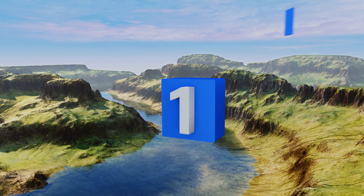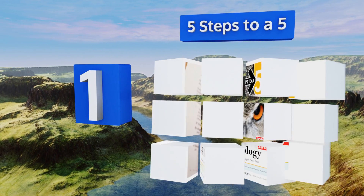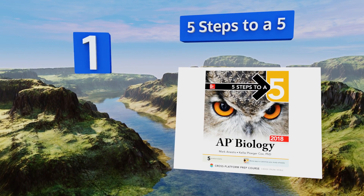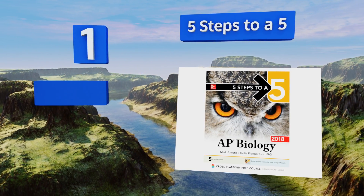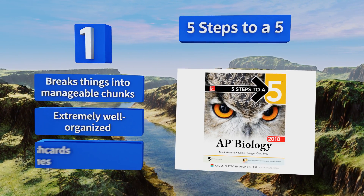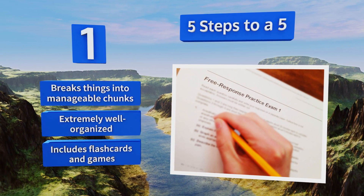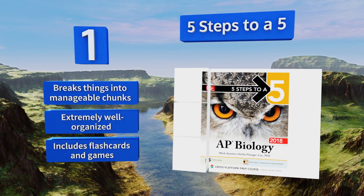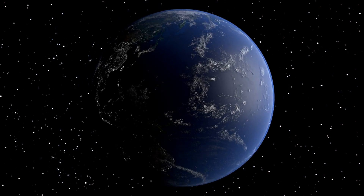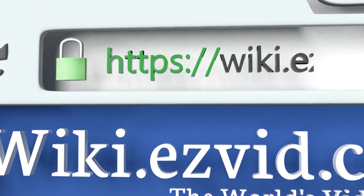Coming in at number one on our list, Five Steps to a Five is the most comprehensive study plan available. It begins with a calendar that lets you map out your preparation efforts, then continues with diagnostic tools, test-taking tips, and a truly massive review portion. It's like having your own personal tutor — it breaks things down into manageable chunks, is extremely well organized, and includes flashcards and games.